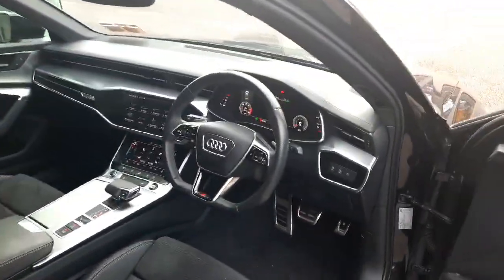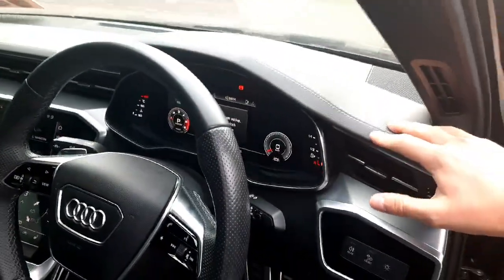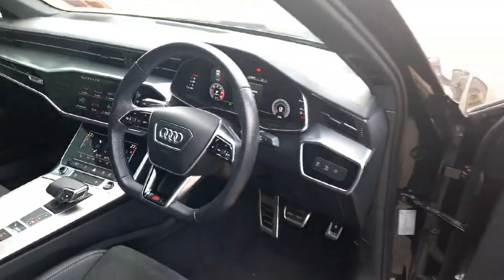At the front we have the beautiful A6 dash finished in high quality materials, with aluminium trim going all the way around from the doors, through the middle of the car, and all the way around.